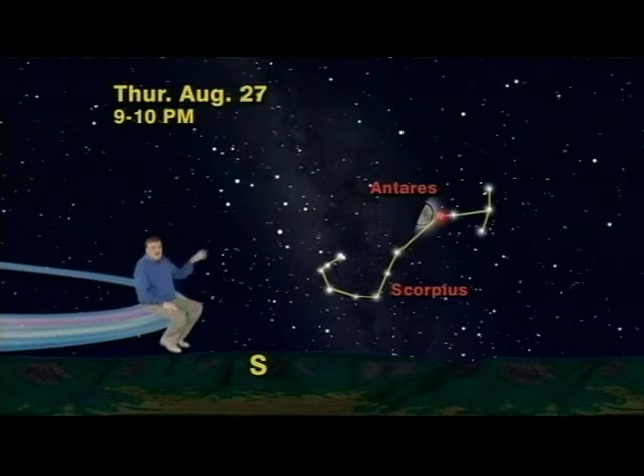And believe me, Antares is a true superstar, which will absolutely wow you.